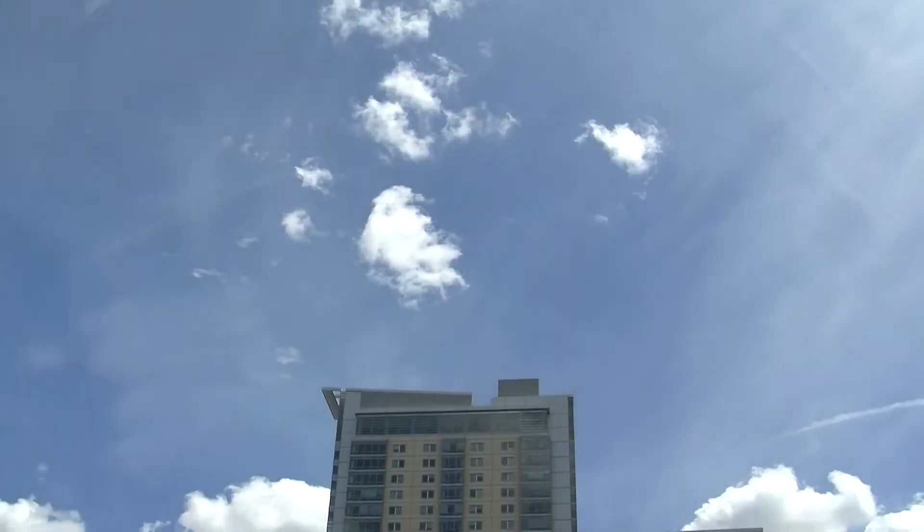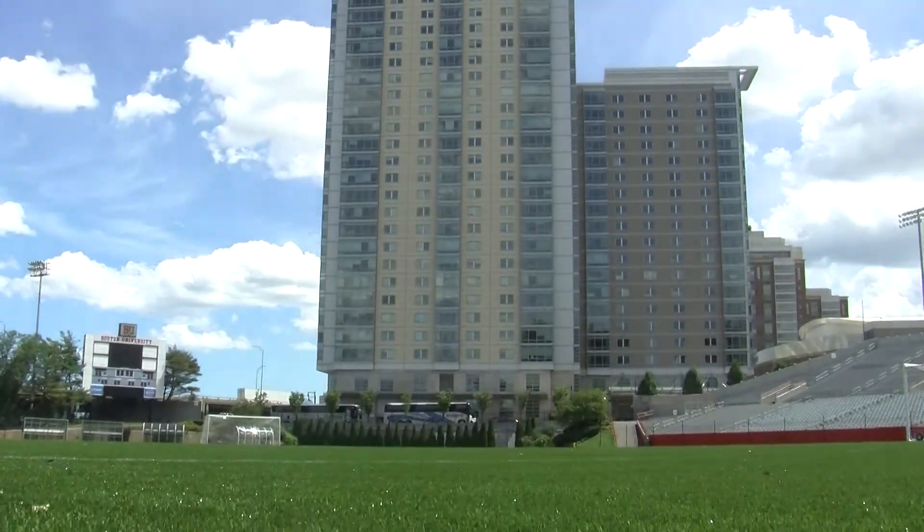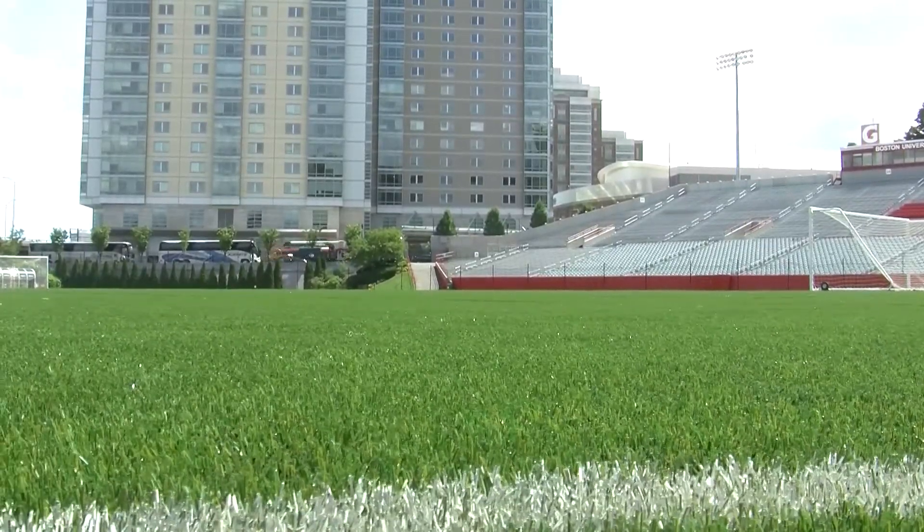With the amount of use that we get at Nickerson Field, the old field definitely needed to be replaced. Obviously, a perfect grass field is the best, but at Nickerson Field, that's impossible with the amount of use we get here, the size of our university. So we're very happy with the Greenfields MX field that we put in.